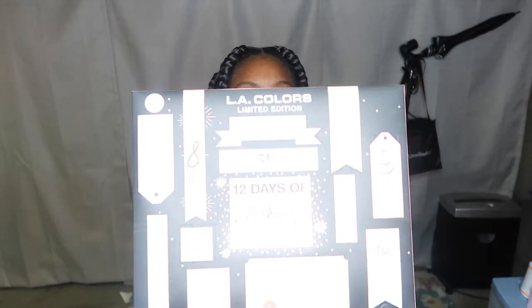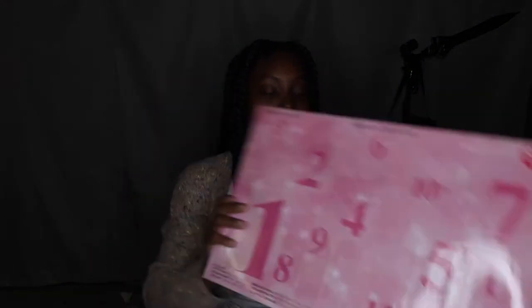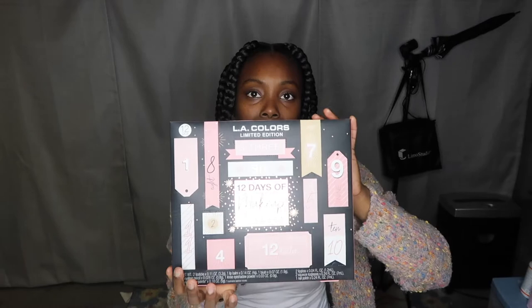Today's video is Vlogmas 12 — the '12 Days of Makeup Surprise.' I actually have two of these. I got them from CVS. You have from 1 to 12, and every day I'll be opening one. I have a big one and a smaller one. Let's open the first one!